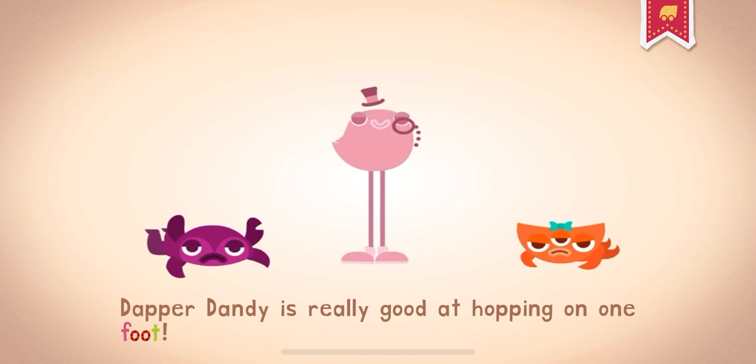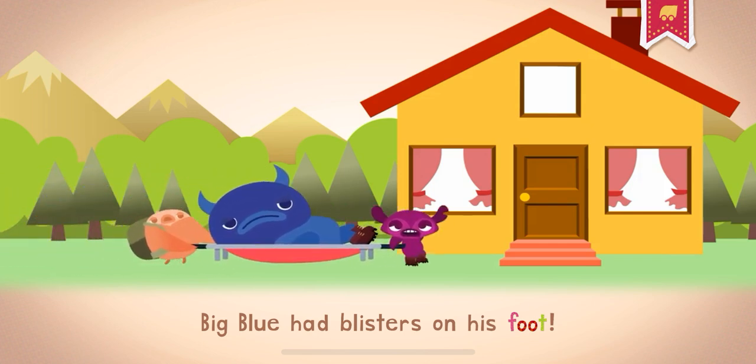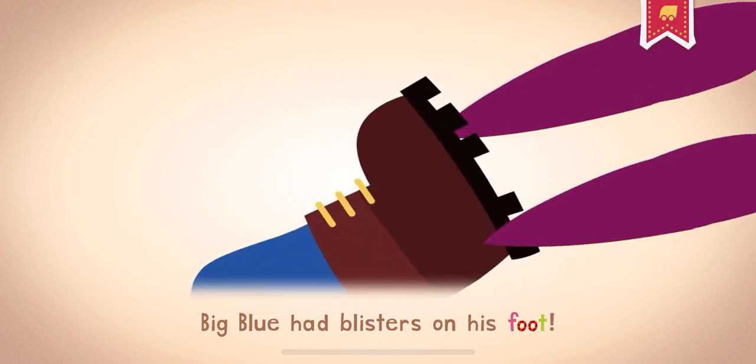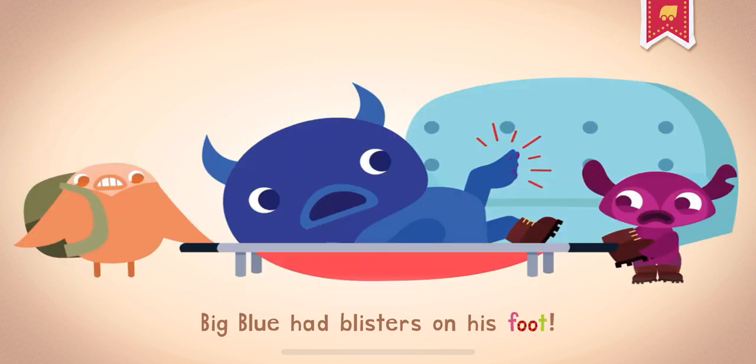Dapper Dandy is really good at hopping on one foot. Big Blue had blisters on his foot. Your left foot and right foot together are called feet.